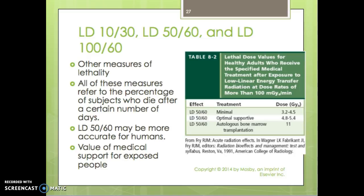Since the LD50/30 doesn't work well for humans compared to animals, there are other measures of lethality: LD10/30, LD50/60, and LD1/60. All these measures refer to the percentage of subjects who die after a certain number of days. LD50/60 may be more accurate for humans — that's 50% of the population perishing within 60 days.